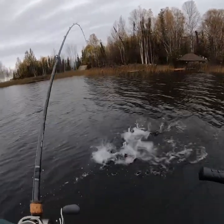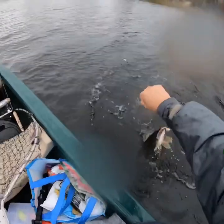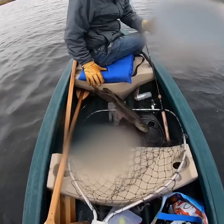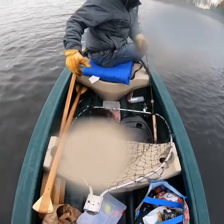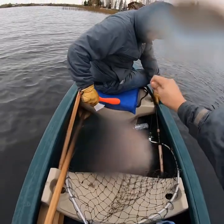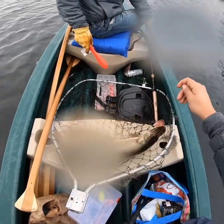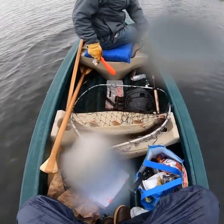Fish on! There we go, come on — get in the boat! All right, sweet — first pike of the day. Not a big one, not a bad one. Sweet. We keep all the pike we catch; love to eat pike. In the future we'll have to show you guys some pike recipes. This one's been chasing the lure for a while — a little on the smaller side but he's a good chunk of meat right there. Let's catch some more pike!